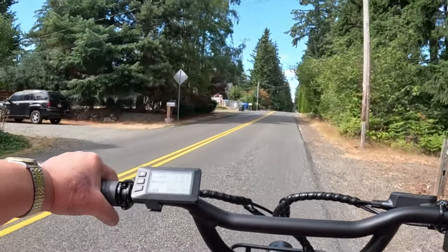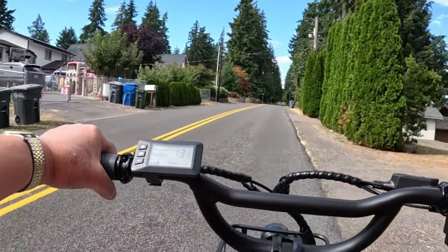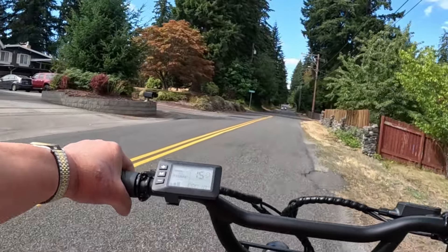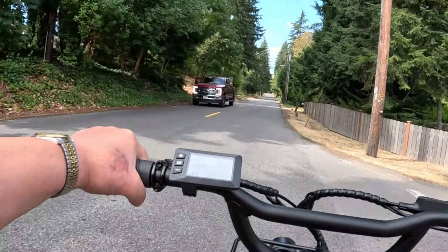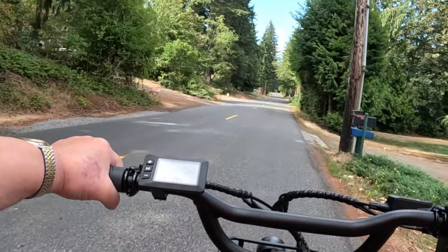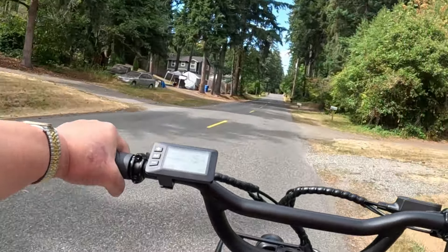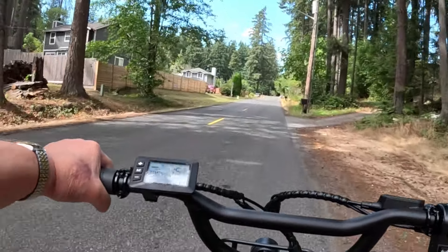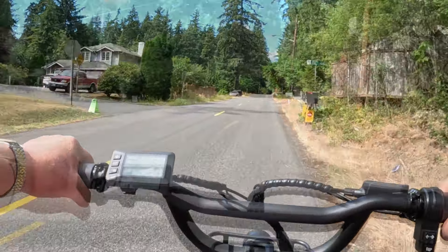I just feel like I could go anywhere on this. You see that battery bar on the left of the display? It's still full — or maybe it's missing one bar at the top. And that was a pretty good ride. We've got 10 miles on there; I probably started with two. But there's 10 on it now and only one bar gone. I'm impressed.